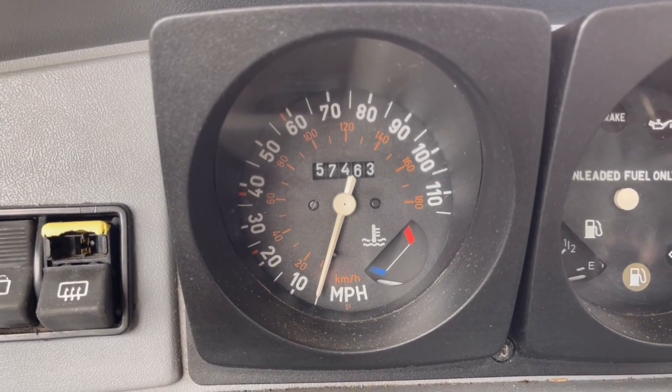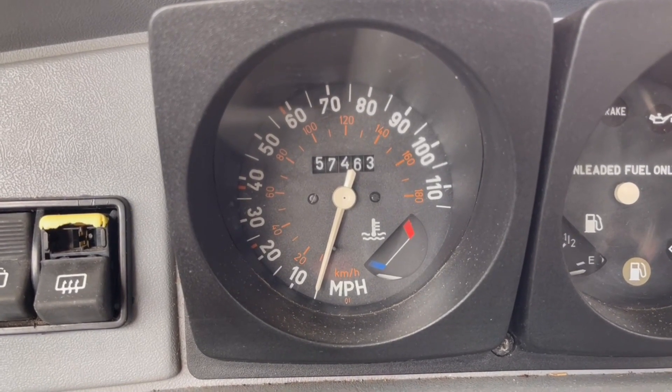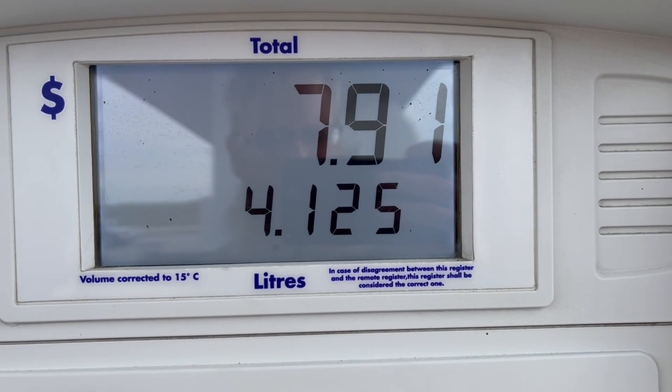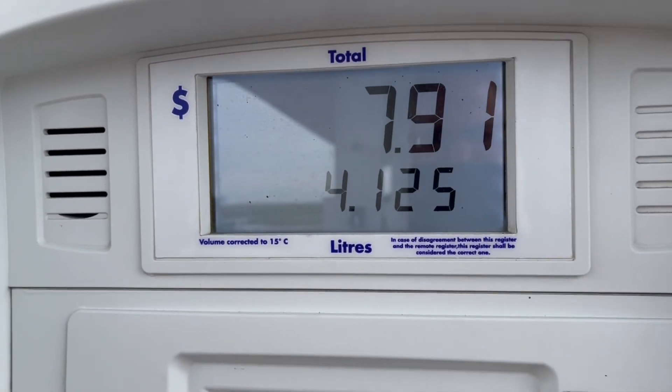We made it back to the gas station. The mileage is now 57,463, so that puts us at exactly 40 miles. The second fill-up was $7.91 — 4.125 liters, which works out to 1.09 American gallons. So if you do the math: 40 miles divided by 1.09 gallons — that's almost 37 miles per gallon.